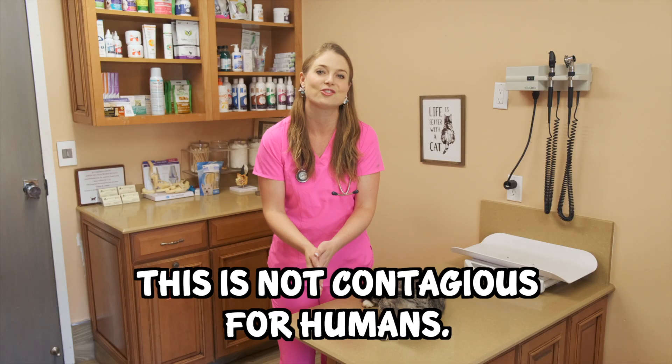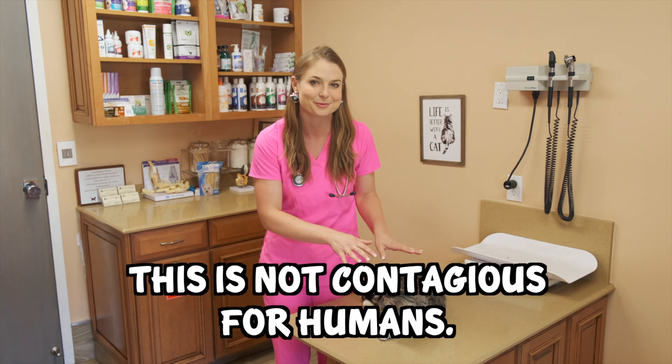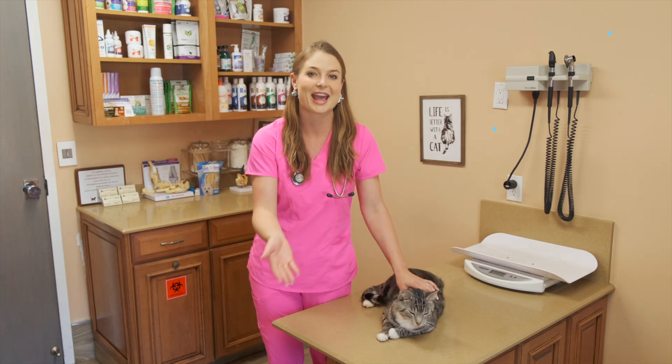This is not contagious to humans. That's the first thing my cat owners ask me. So you won't get this from your cat, but I want you to know how to treat this and how to deal with it since you've probably just got a diagnosis of feline herpes virus in your cat.